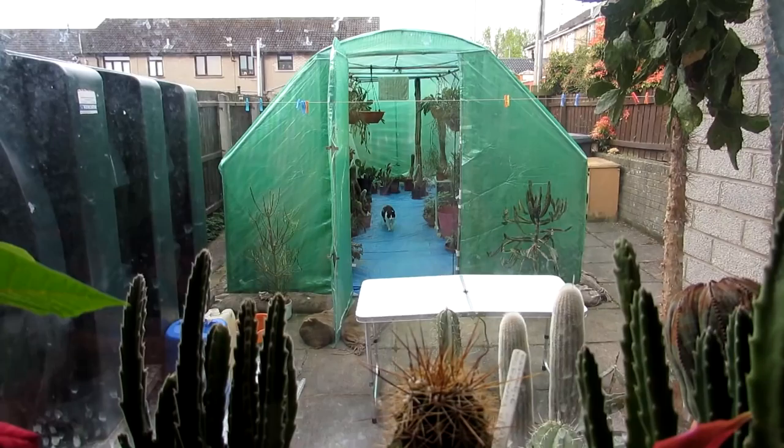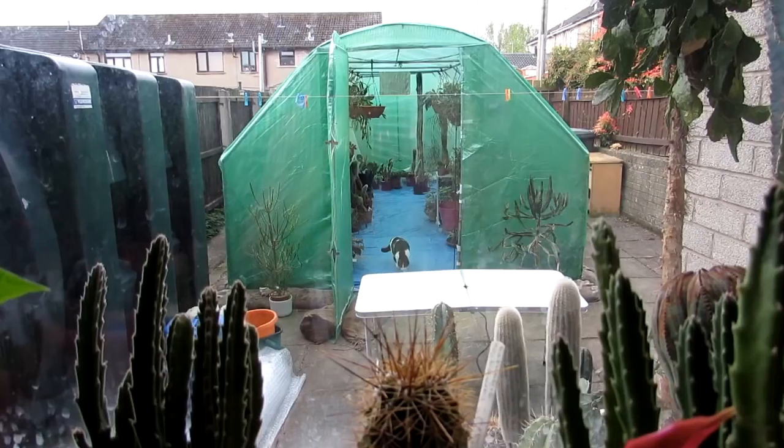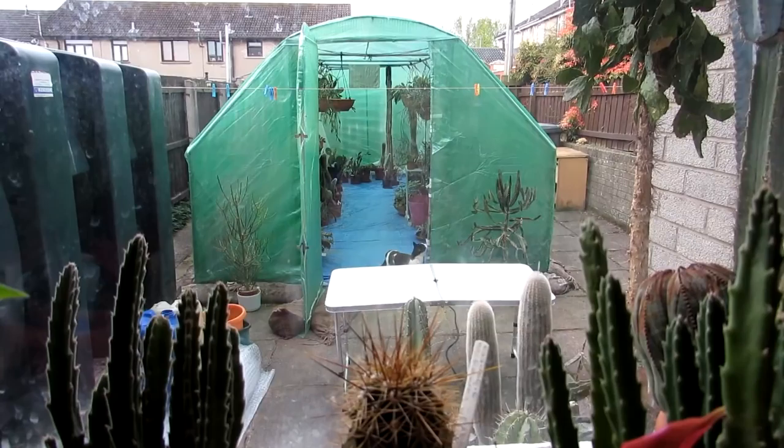We have a little visitor in the polytunnel — look at him. He's one of our neighbor's cats, absolutely adorable and doing a little bit of exploring. What a little cutie pie. We always like guests like that in our garden.